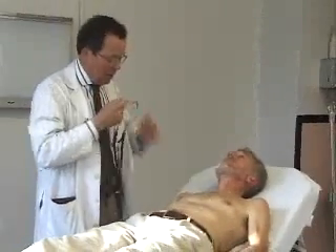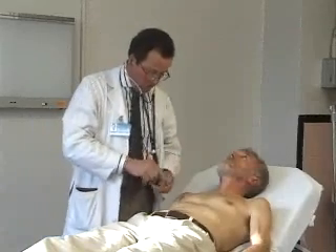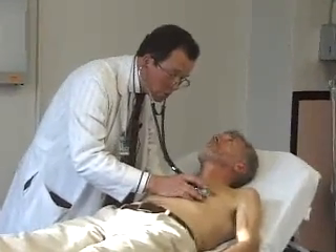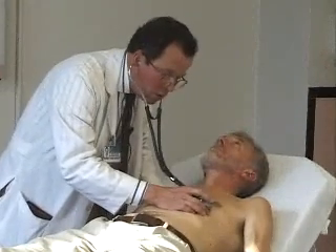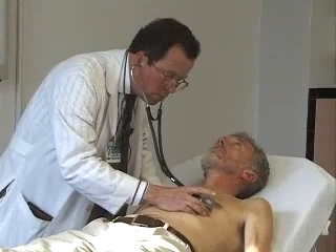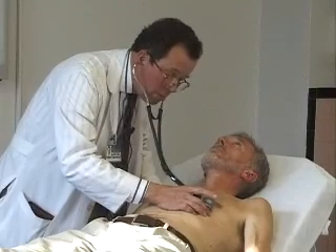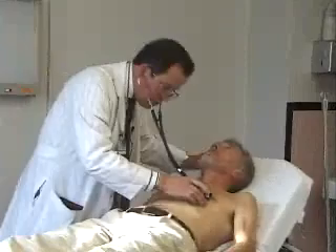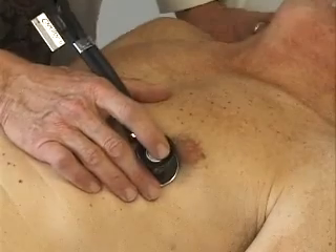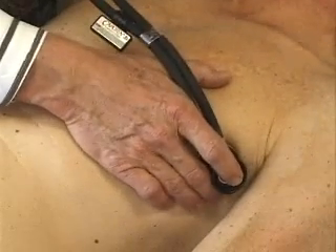I'm then going to start to listen again, starting with my bell, listening at the apex. Remember that when you're listening with your bell, you want to put practically no pressure at all on your stethoscope. Then switch to your diaphragm. If I suspect a regurgitant mitral valve lesion, I'm going to listen out in the axilla.